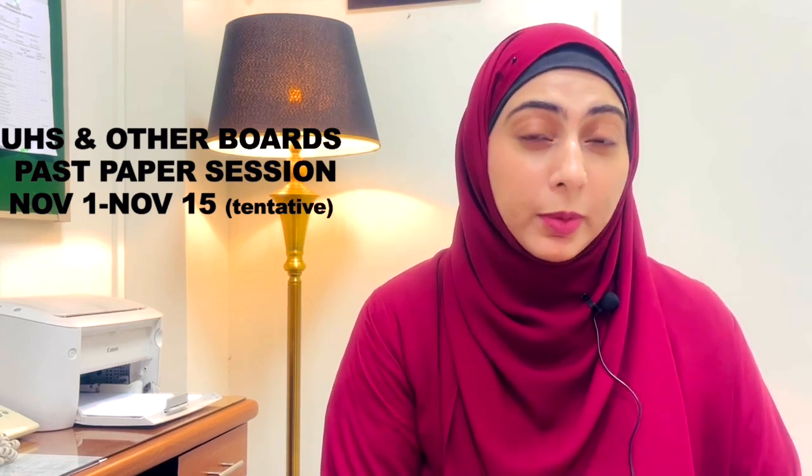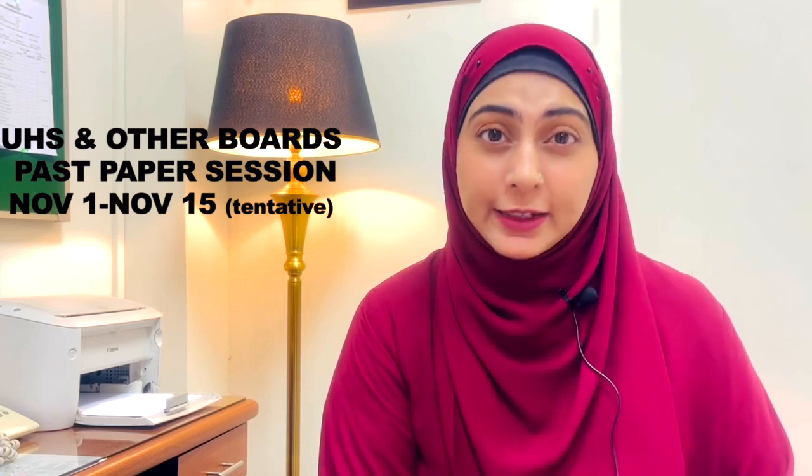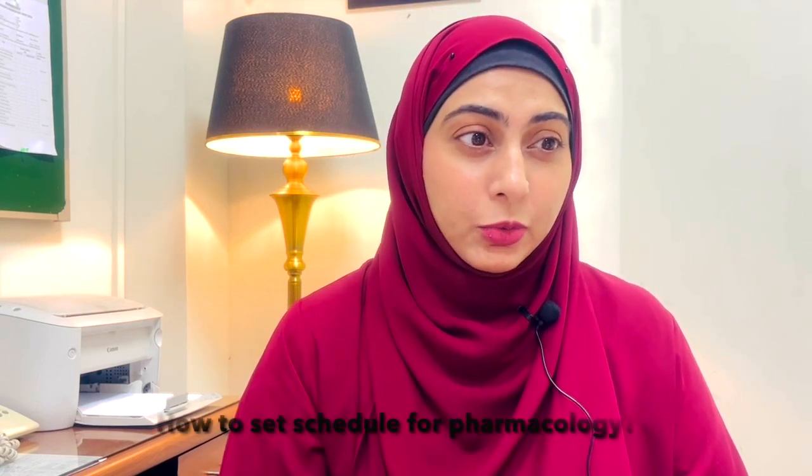For UHS and other boards, their exams are expected in December, so we will be arranging another past paper session, probably in November. We will finalize the dates with your consent, because I can only hold one session after this due to my other commitments like my PhD assignments. Now for the questions that you left in the DMs: